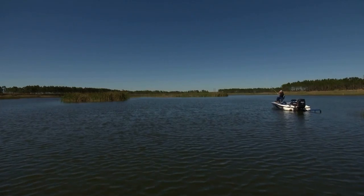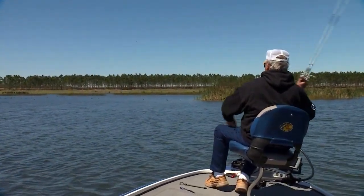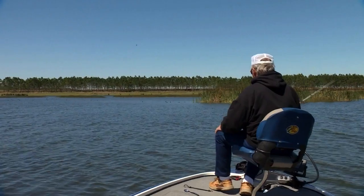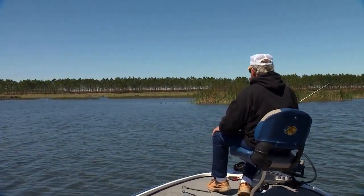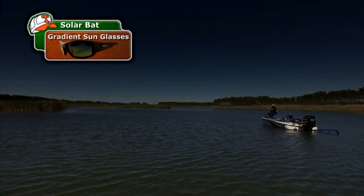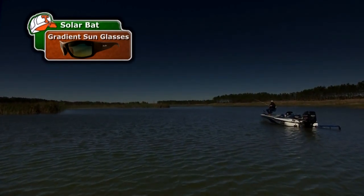I assume you're referring to catching fish. Conditions vary on the water, so to improve your performance sight fishing, you need a lens that will improve your vision no matter what the light conditions. SolarBat has such a lens and it's called the gradient, meaning the upper 55% of the lens is a darker tint, and the lower 45% is a higher contrast color.